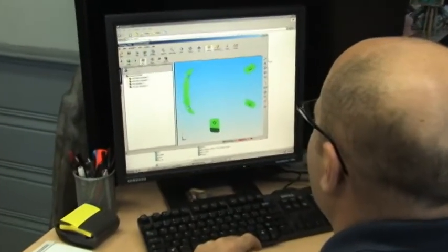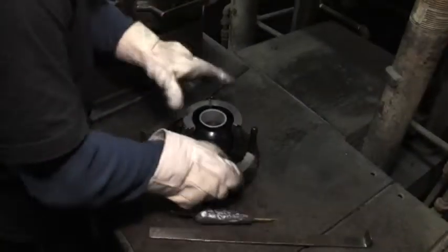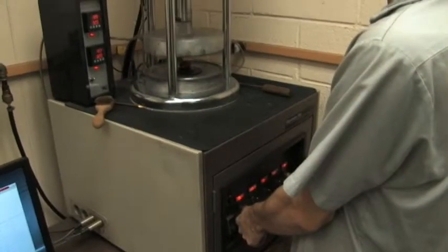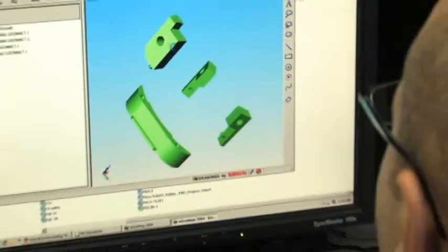Pierce-Roberts is your most experienced source for a true turnkey solution with a full in-house machine shop for mold design and building, custom material formulating, mixing, molding, testing, and quality control to ensure exact part specifications are met.